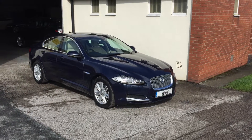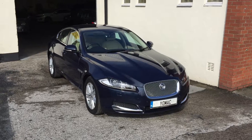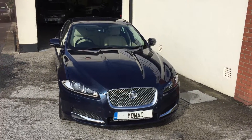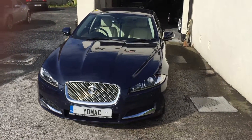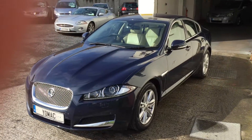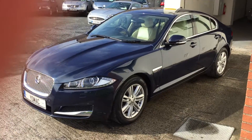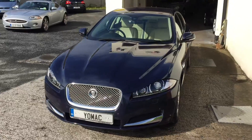This is our 2013 Jaguar XF 2.2 litre diesel — a one owner car from new with 11,100 miles, and that's a warranted mileage. Three service stamps in the book. Sapphire blue with a nice beige leather interior, which is the luxury edition. Road tax is £270 per year. Spotless — this car is as new.